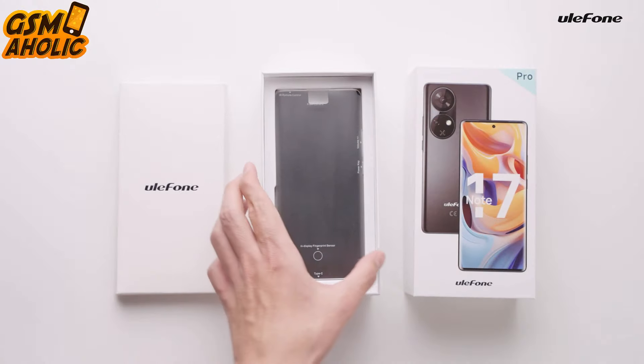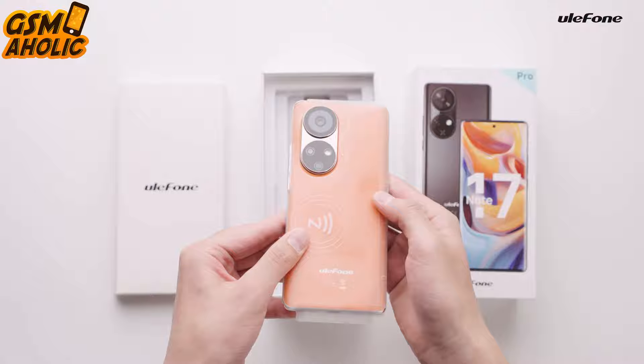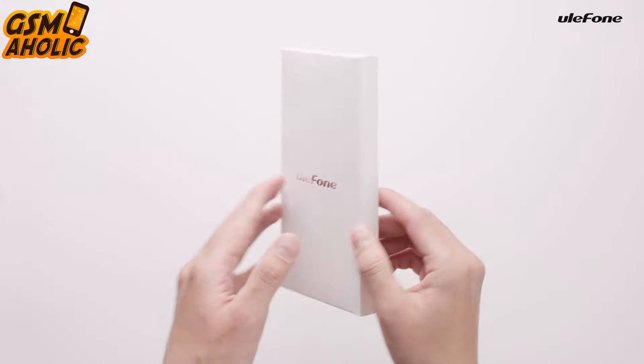Let's start with the screen. The 6.78-inch AMOLED curved screen provides FHD+ resolution and a 120Hz refresh rate — and that's not all, because both the front and back sides are curved, providing a superb experience in the hand.